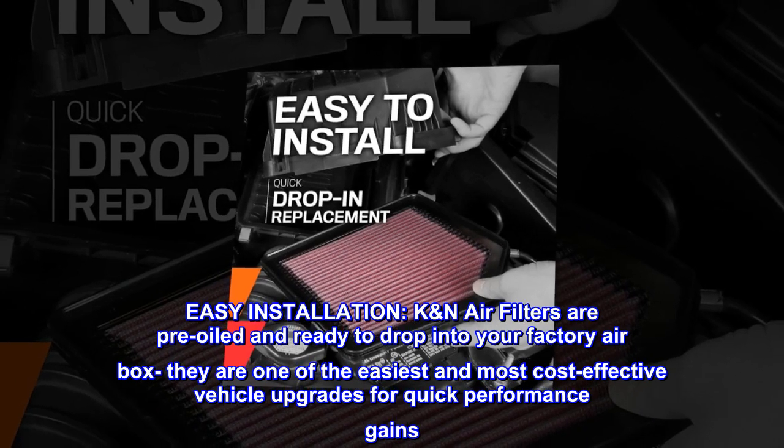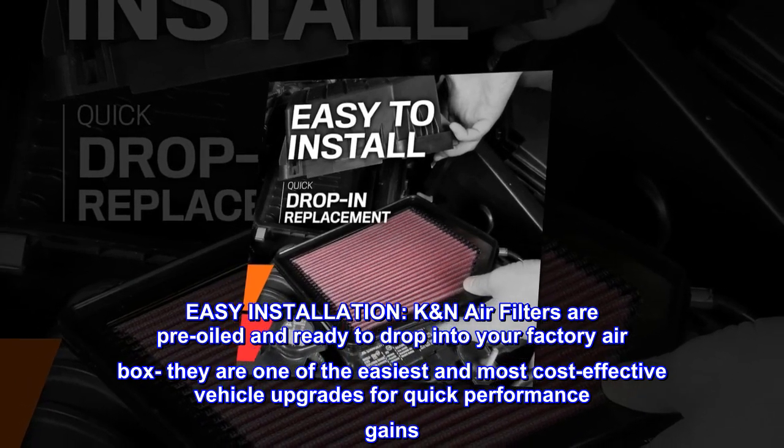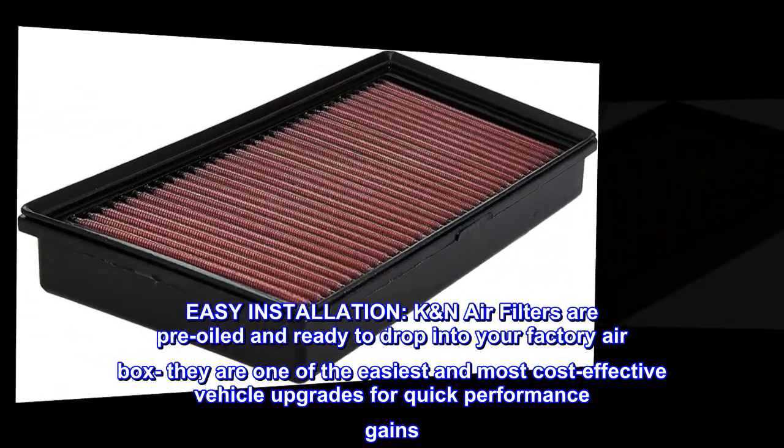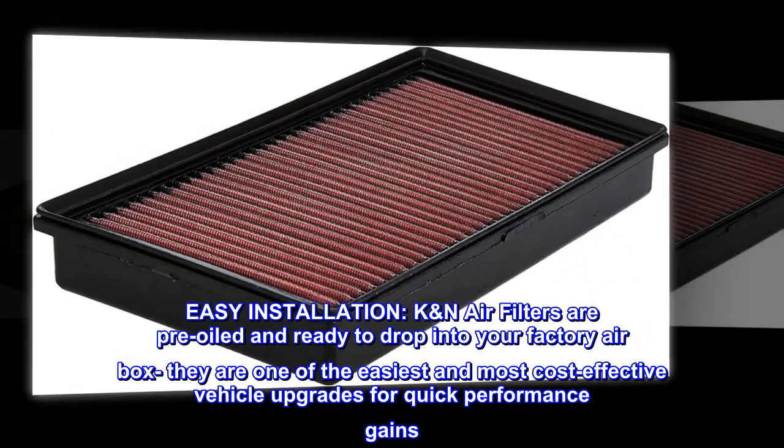Easy installation. K&N air filters are pre-oiled and ready to drop into your factory airbox. They are one of the easiest and most cost-effective vehicle upgrades for quick performance gains.